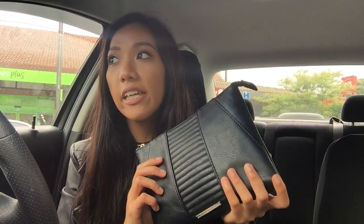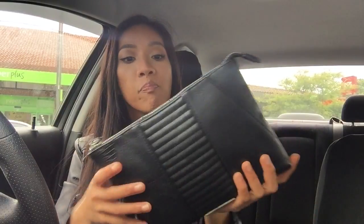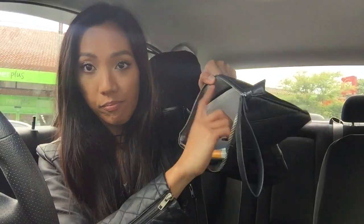This is the clutch I got about a year or two ago from a website called The Iconic. It's from Tony Bianco, which I featured in my current favorites video — I'll link it below. As I mentioned before, this clutch doesn't look that big but I can actually fit a lot of stuff in here.